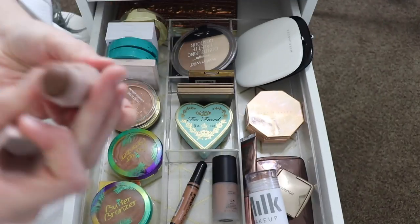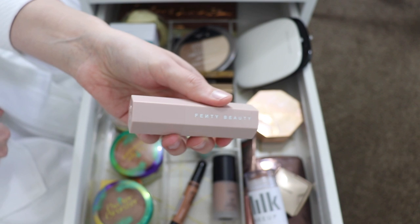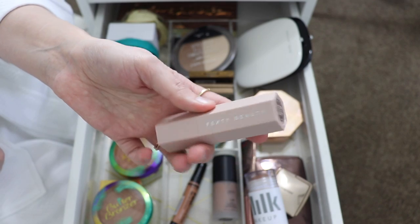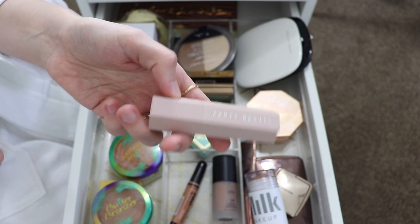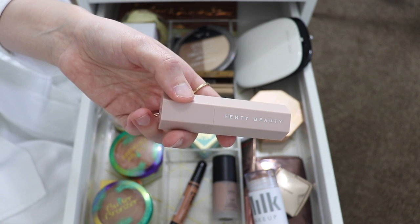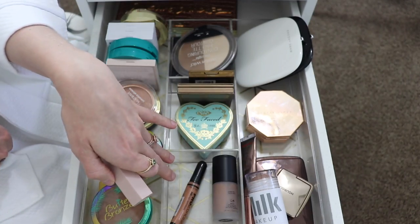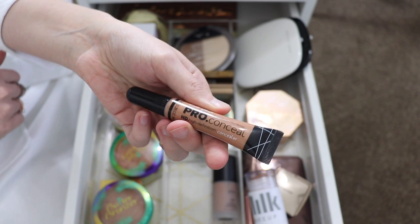Next I have the Fenty Beauty Matchstick in the shade Truffle. This is really dark for my skin — I actually bought it based on a video I watched of another YouTuber using it, and she was pretty fair-skinned, so I thought it would work for me, but it doesn't. The Matchstick formula is amazing, just the totally wrong shade for me as a bronzer. I'm going to keep it though and use it as a cream eyeshadow — if I want a quick smoky eye I can just paint this all over the lid and blend it out. So I'm keeping it but moving it out of my bronzer drawer to my liquid shadows.